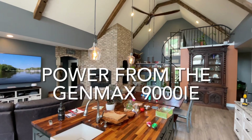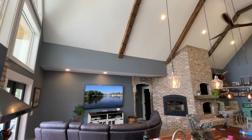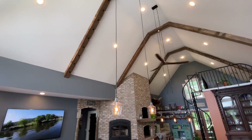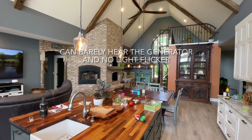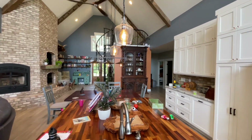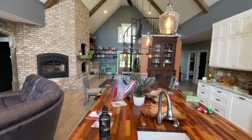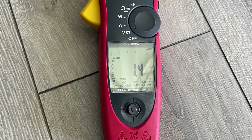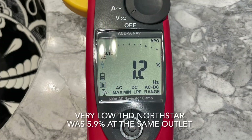This is the Genmax running the house power again. You can see no more light flicker, and the generator is barely audible in the background. The THD measurements for the Genmax were less than 2%. The website claims it provides less than 3%, and I got much less than that even. The highest THD was 1.5%, here it's 1.4%, and the lowest was 1.2%.